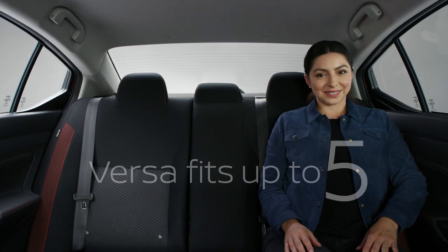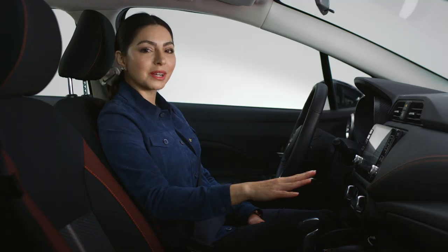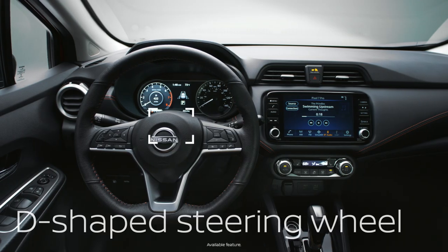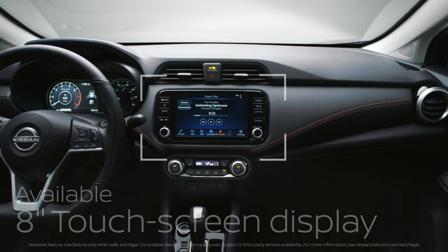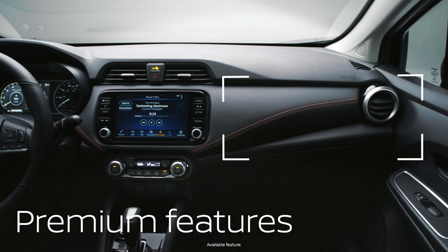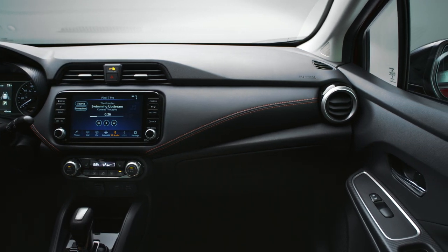Now let's check out the fun stuff. Versa has some really cool details that elevate every drive. Like a leather-wrapped sport wheel, a large, perfectly-placed digital display, and premium cues like contrast stitching and high-touch hardware. And best of all, you get all of it without breaking the bank.